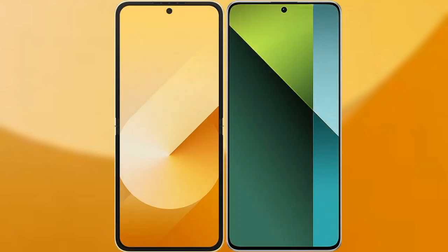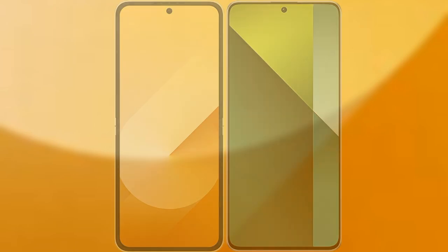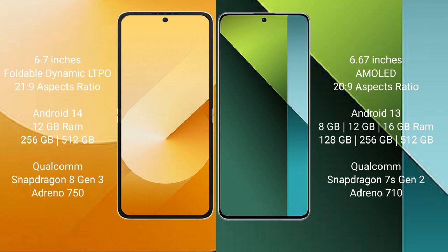I will compare the new Samsung Galaxy Z Flip 6 with the Redmi Note 13 Pro. Samsung Galaxy Z Flip 6 comes with a 6.7 inches foldable dynamic LTPO AMOLED display and aspect ratio 21:9. Redmi Note 13 Pro has a 6.67 inches AMOLED display and aspect ratio 20:9.